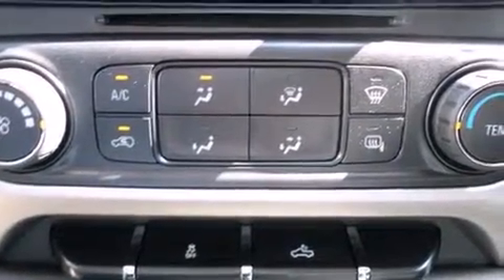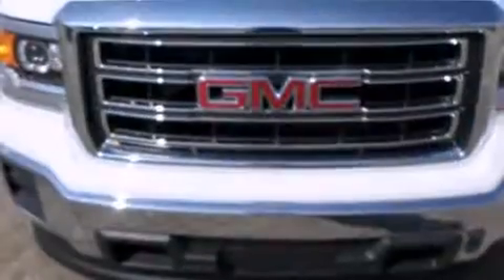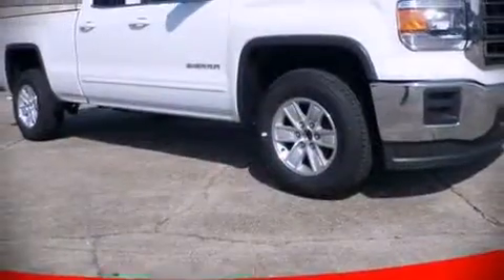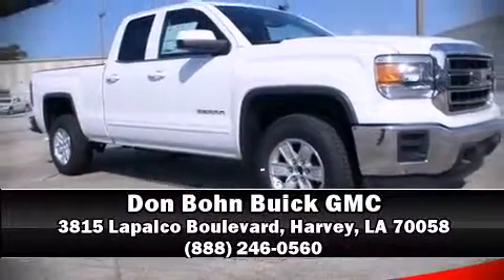Electronic stability control keeps you on your intended path. We have a skilled and knowledgeable sales staff with many years of experience satisfying our customers' needs. Stop by our dealership or give us a call for more information.